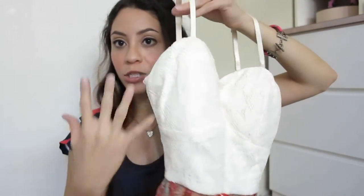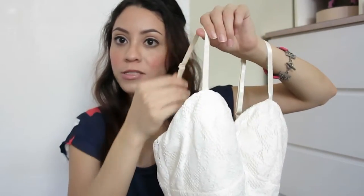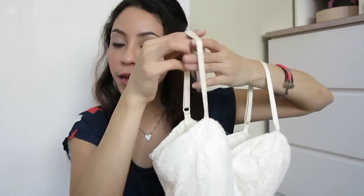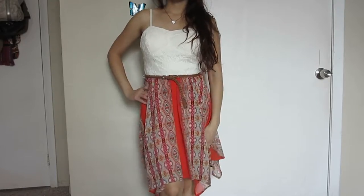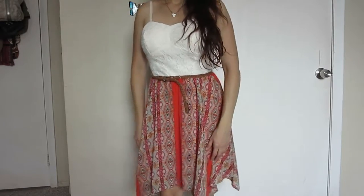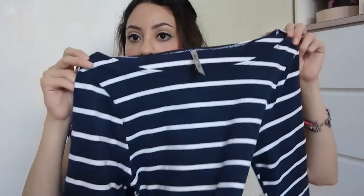The following items I got from Ross are some dresses and two pairs of shoes. The first one has lace on top and it's white. I like a lot of things with lace and white, and I love how the straps are adjustable. At the bottom it's kind of knee length, and I like how it's not an even length. It comes with a belt, so it's really nice, comfortable, and light for the summer.